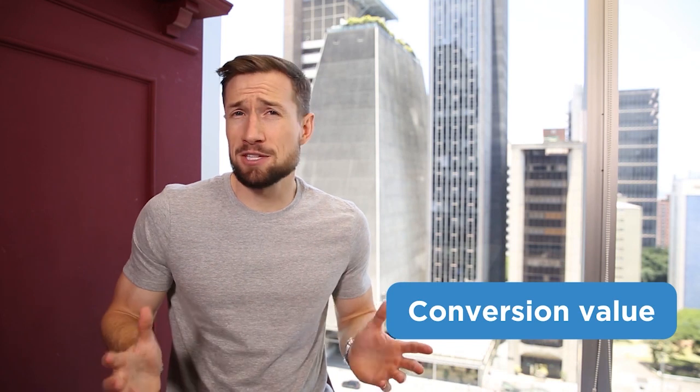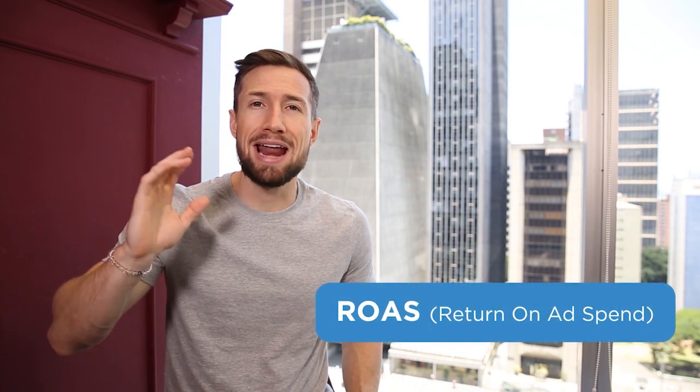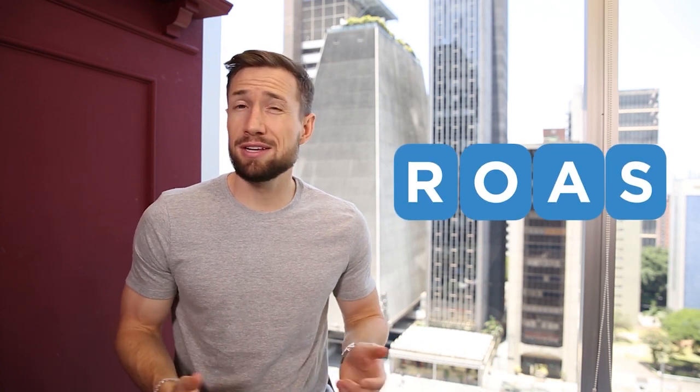Next, we have conversion value — basically your total sales, the total revenue generated from the orders. Whenever I talk about sales or revenue, I'm talking about conversion value. Lastly, we have ROAS — return on ad spend. It's also known in your Google Ads account as conversion value divided by cost. ROAS is the total sales divided by the total ad spend — for every $1 you put into your ads, how much in sales do you get back? ROAS and conversion value are the two most important metrics in your Google Ads account because they tell you how much actual profit you're generating.